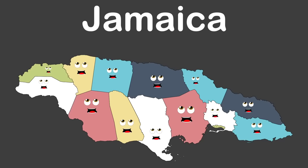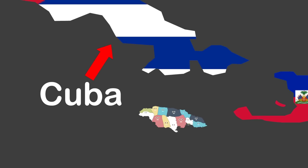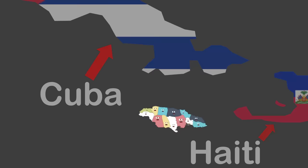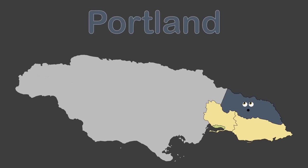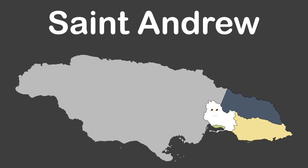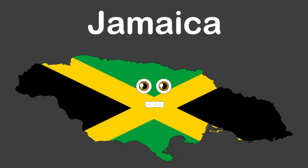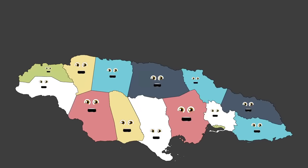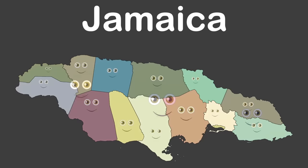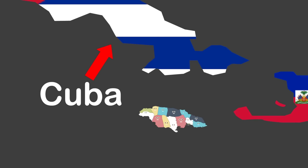Hey man, we're 14 parishes of Jamaica, within three counties, located in the Caribbean Sea, south of Cuba and west of Haiti. Surrey County is located in Jamaica's east — I have Jamaica's capital, Kingston, and four parishes: Kingston Parish and also Jamaica's capital; Portland Parish in northeastern Jamaica; St. Andrew, which surrounds Kingston Parish; and St. Thomas, in the furthest east of Jamaica. I am the country of Jamaica in the Caribbean Sea — my capital Kingston is in the southeastern part of me.